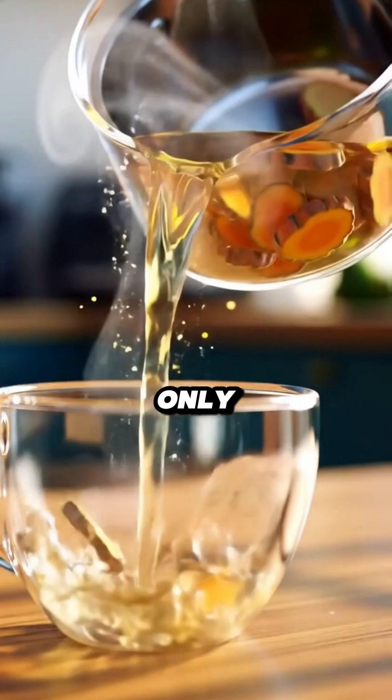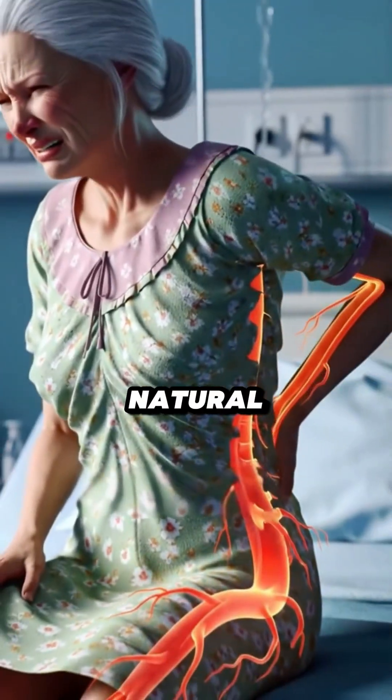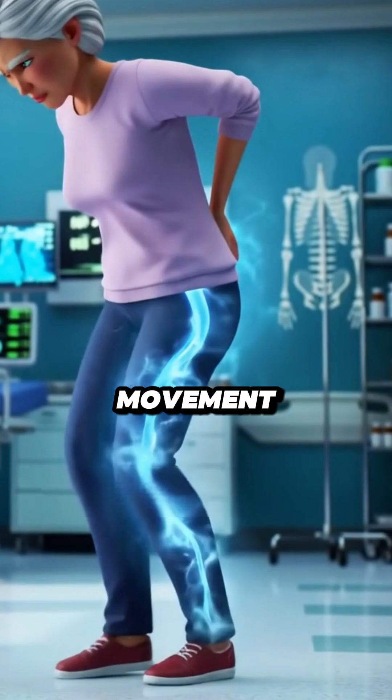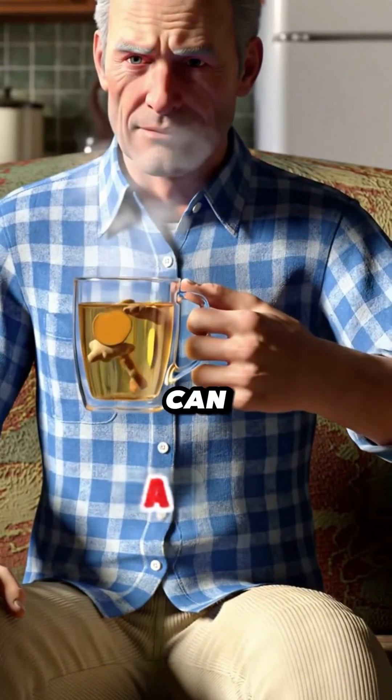Strain the tea — you only need the warm golden liquid. Drink one cup every evening before bed. It's gentle, natural, and over time you'll feel less pain and more freedom of movement. You don't have to live in fear of every step. Small daily habits like this can make a big difference.